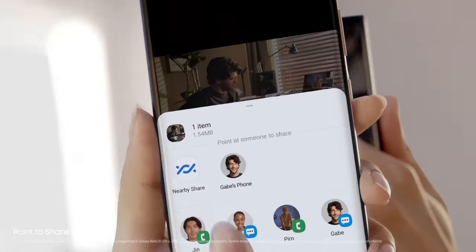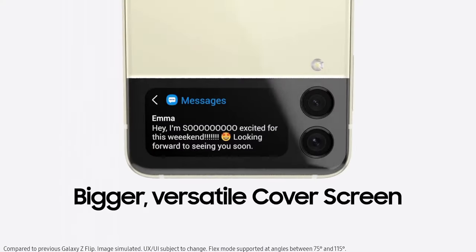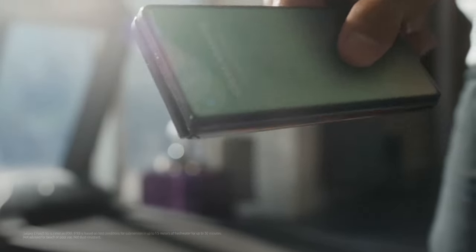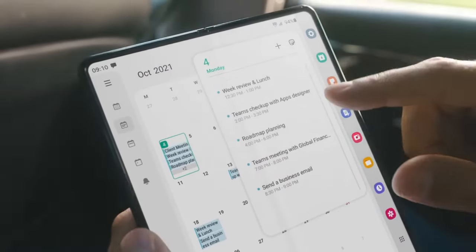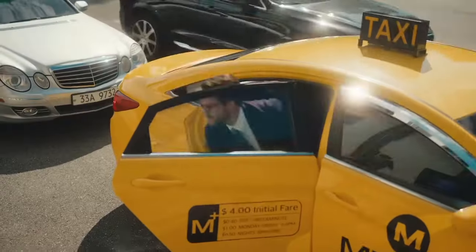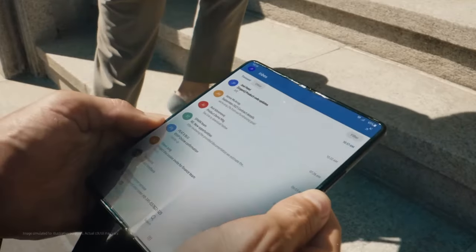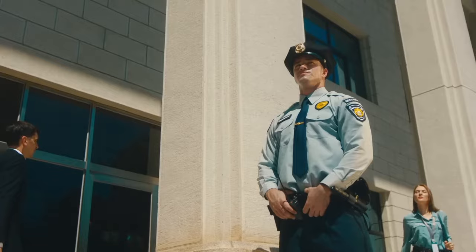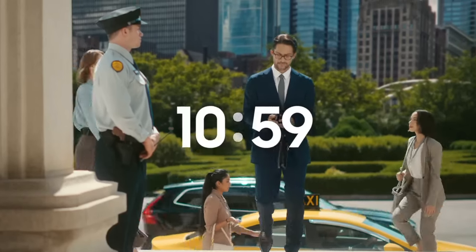Elevate your mobile experience with the Samsung Galaxy Note 20 Ultra. Number 3: Samsung Galaxy Z Fold 3. Introducing the Samsung Galaxy Z Fold 3, a groundbreaking fusion of cutting-edge technology and sophisticated design. This foldable marvel redefines the smartphone experience, offering a seamless transition between a compact smartphone and an expansive tablet. The Galaxy Z Fold 3 features a stunning 7.6-inch Dynamic AMOLED 2X display that delivers vibrant colors and sharp clarity. Its 120Hz refresh rate ensures silky-smooth scrolling and gaming, while the under-display camera technology provides an uninterrupted viewing experience. Powered by the Snapdragon 888 processor and 12GB of RAM, this device is a powerhouse, effortlessly handling multitasking and demanding applications.